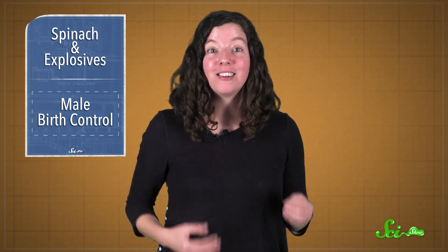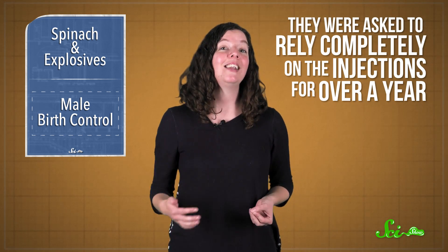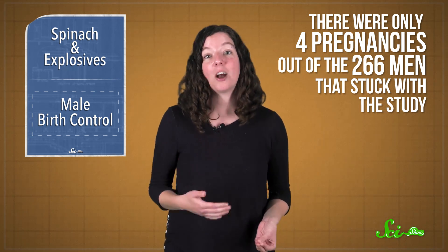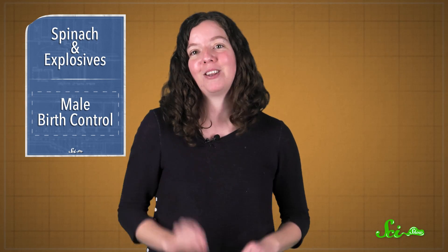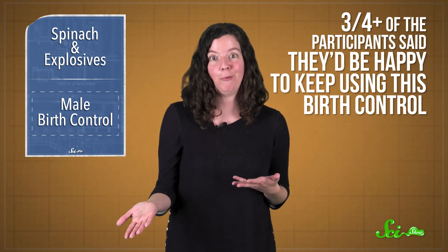Now, during the first phase of testing, the participants and their partners used non-hormonal birth control, like condoms, during sex. But during this phase, they were asked to rely completely on the injections for over a year. And the results? There were only four pregnancies out of the 266 men that stuck with the study, which is really effective for birth control. And most of those men went back to producing sperm, as per usual, after stopping the shots. All this sounds pretty promising. In fact, more than three-quarters of the participants said they'd be happy to keep using this form of birth control.